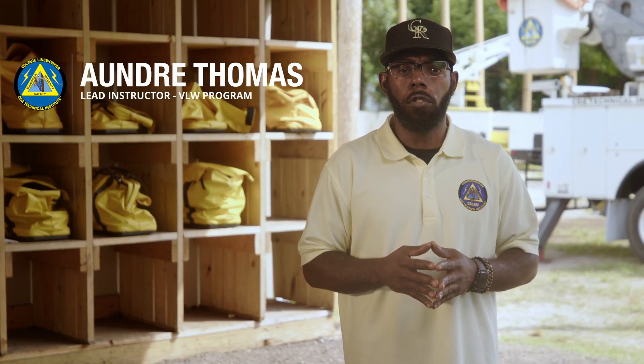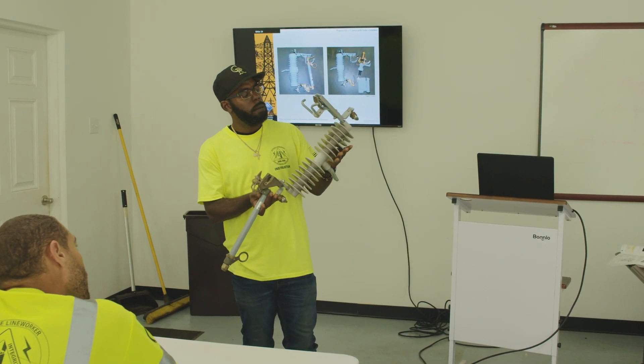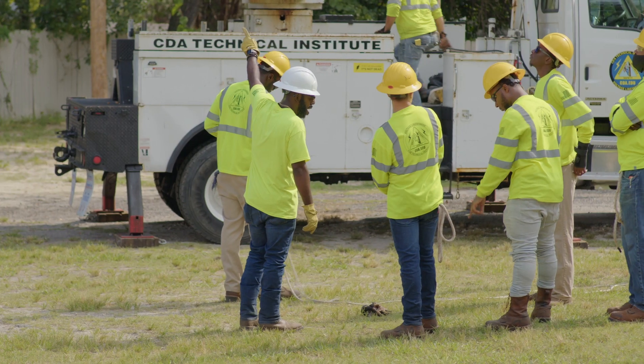Hello, my name is Andre Thomas, the lead voltage line worker instructor here at CDA Technical Institute, and I'm going to give you a brief overview of our comprehensive 26-week voltage line worker program.